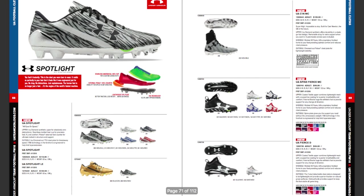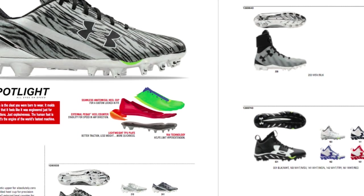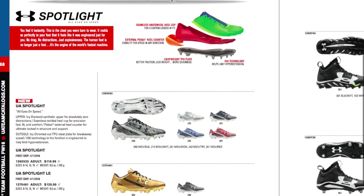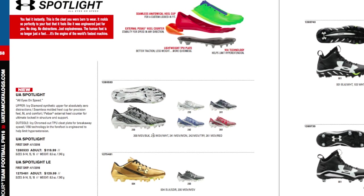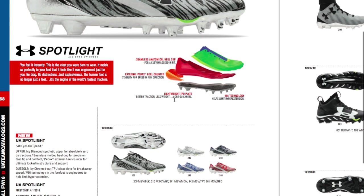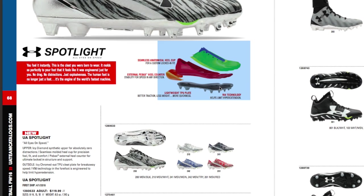Next is the Spotlight cleat. It looks a lot like the Speed Form, which looked a lot like the Blur. It has the same heel cup, heel counter, lightweight TPU plate, and comfort fit sock liner. We'll have to see if it's really any different or if they just changed the design and the name. The gold colorway here is tight too. I haven't been a fan of the traction plate — I just don't get enough grip — so let's see if that has improved.